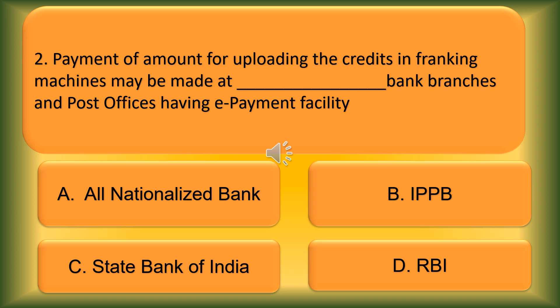Question number 2. Payment of the amount for uploading credits in franking machines may be made at blank banks, branches, and post offices having e-payment facility. Option A: All Nationalised Banks. Option B: IPPB. Option C: State Bank of India. The correct answer is Option C, State Bank of India.